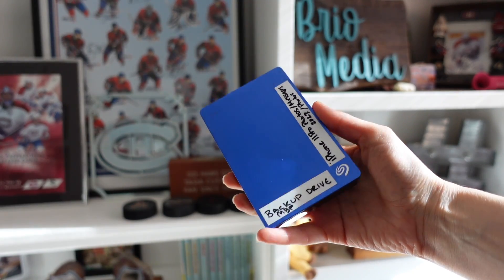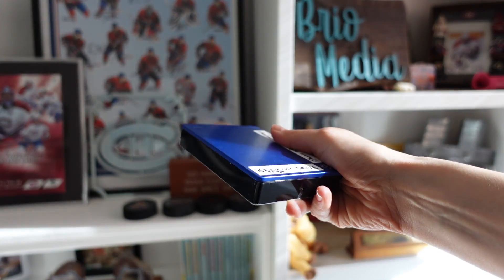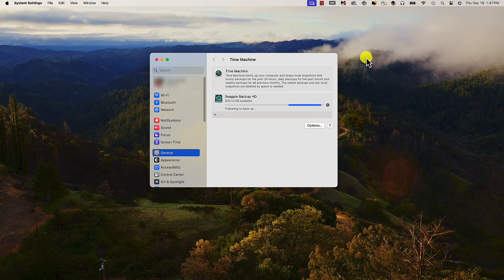The first tech resolution I recommend for the new year is to back up your data — like all of your data. You need to be thinking about your computer, your phone, all of your photos, even your emails. I usually start with an external hard drive and I run Time Machine on my MacBook Pro to ensure I've got an up-to-date backup of my computer.